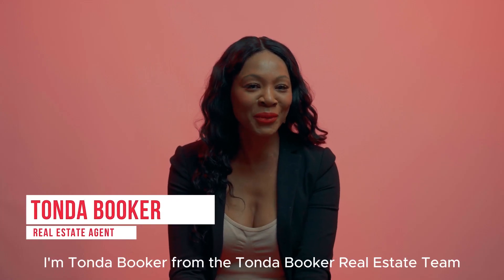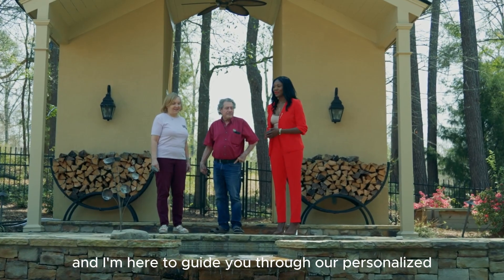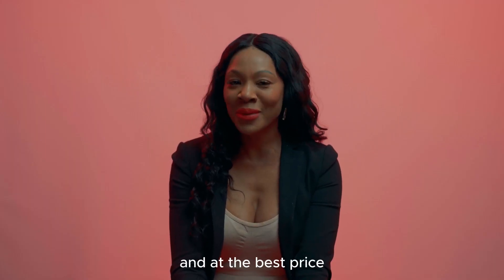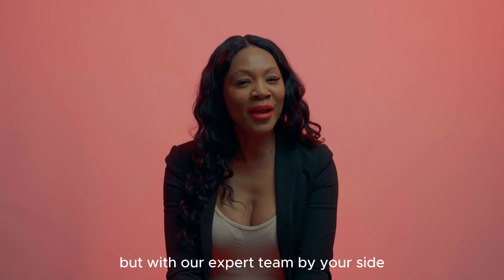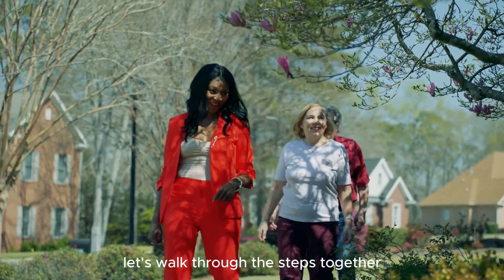Hi, I'm Tonda Booker from the Tonda Booker Real Estate Team, and I'm here to guide you through our personalized listing process designed to help you sell your home quickly and at the best price. Selling your home can seem overwhelming, but with our expert team by your side, it's a smooth and rewarding journey. Let's walk through the steps together.